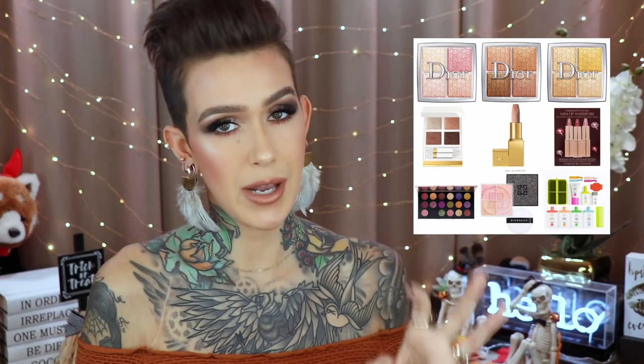The mini lip wardrobe from Charlotte Tilbury — I'm skipping on that because I don't need any minis. It has Pillow Talk, Walk of No Shame, and Very Victoria. I have all three of those shades anyway. But if you don't have them, the set is $29, though they are minis.